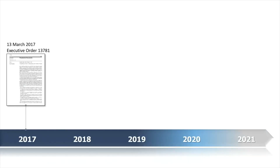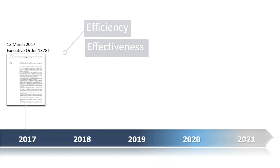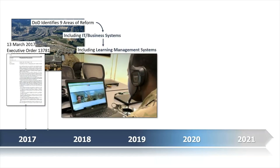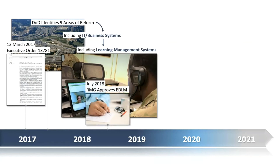EDLM is one of a dozen reform efforts undertaken by the Pentagon in response to Executive Order 13781, which directed all federal agencies to look for ways to improve their efficiency and effectiveness. DOD identified nine areas of reform, including for its IT and business systems, and one of the sub-areas under it was for learning management systems. In July 2018, the Pentagon's Reform Management Group, a body of the most senior leaders from across the department, approved this reform.